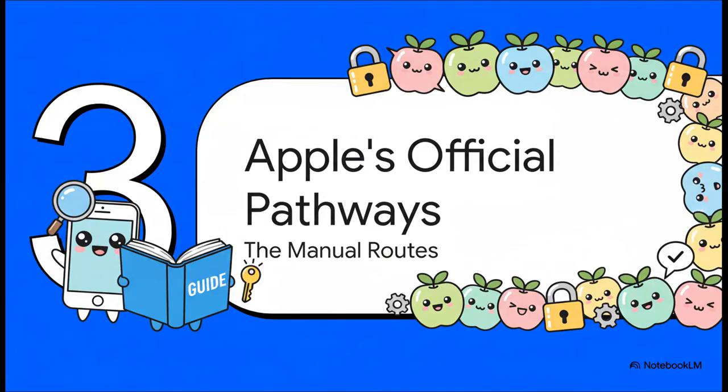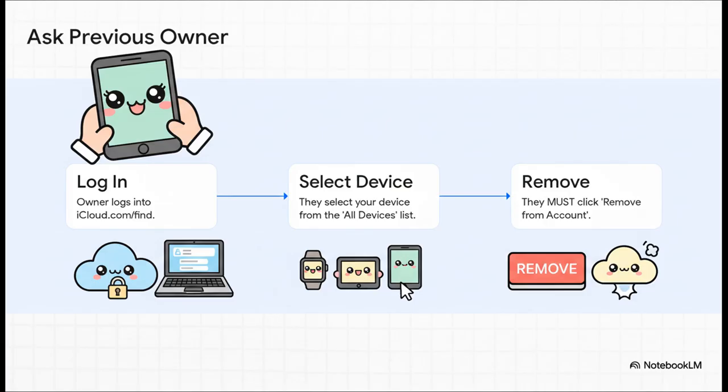Besides that service, there are the official Apple-approved manual methods. If you bought a device from someone and you can still contact them, this is the cleanest way. They don't have to give you their password or anything — they just need to log into their iCloud account on any web browser, find the device, and — this part is critical — they have to click 'Remove from Account.' Just erasing it won't do the trick.